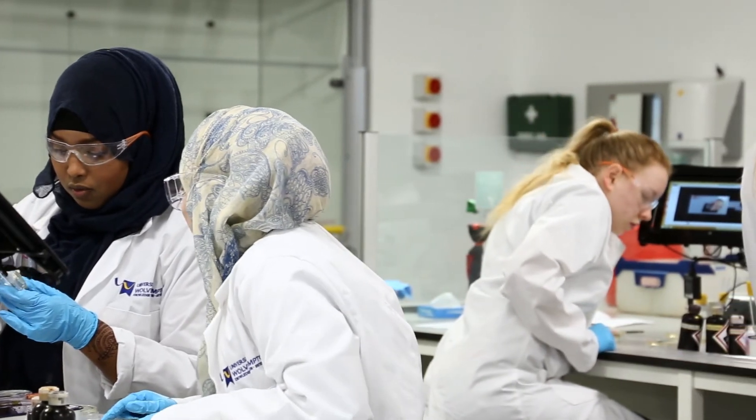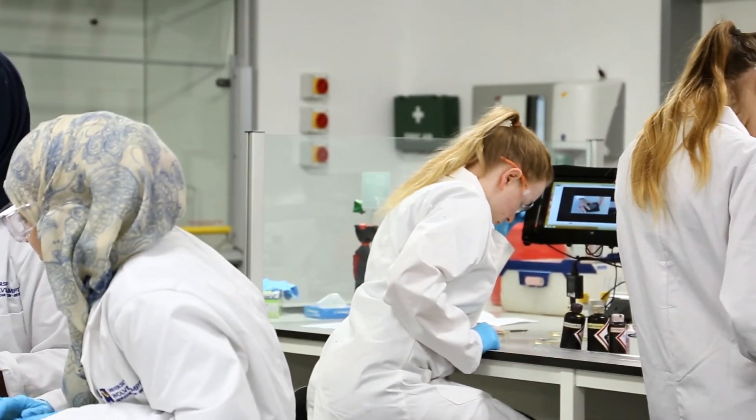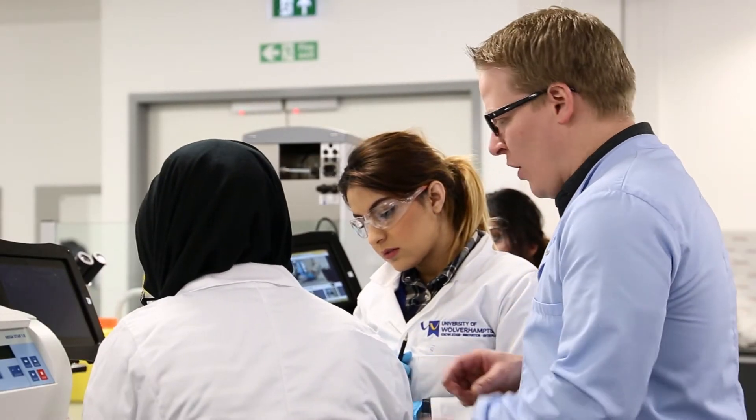In addition to the BSc course, we also run a HND course, which is very similar to the BSc course. It's a two-year course that runs as a standalone course in its own right, which can be used to get a variety of different jobs in the field of biomedical science.